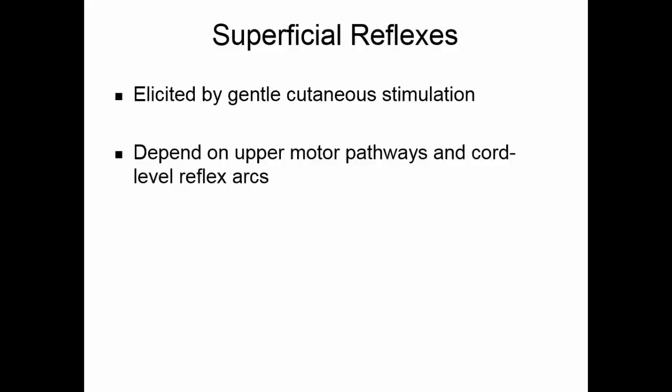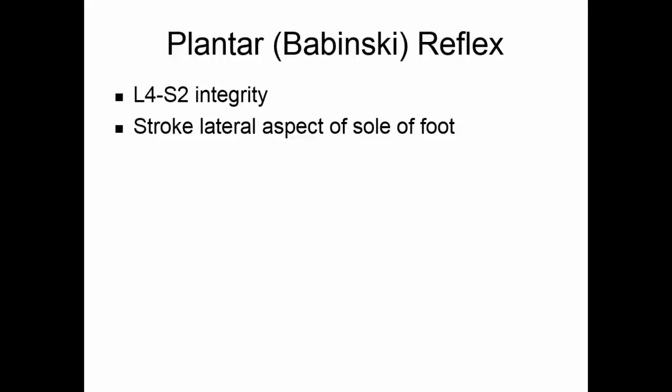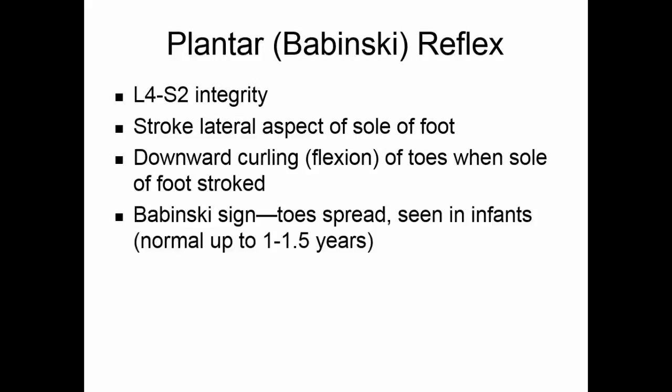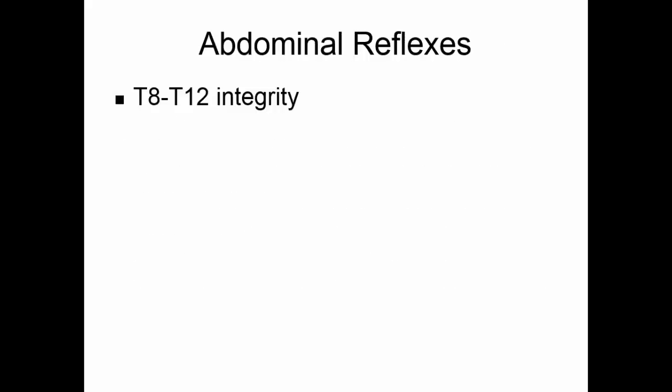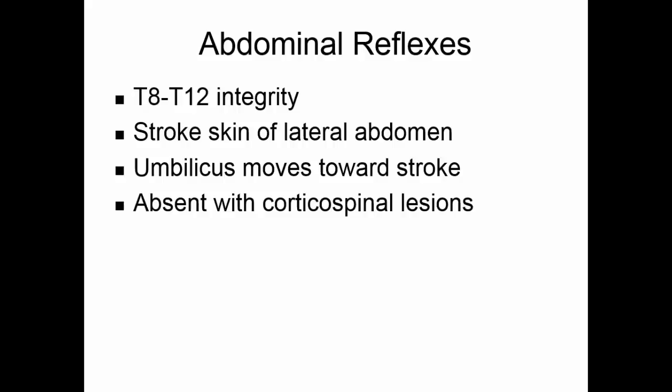Superficial reflexes are excited by gentle cutaneous stimulation — light strokes on the skin — and depend on upper motor pathways and cord-level reflex arcs. The two best known are the plantar reflex and the abdominal reflex. The plantar or Babinski reflex involves the integrity of L4 through S2: stroking the lateral sole of the foot should produce downward curling or flexion of the toes — the normal response. A Babinski sign, where the toes spread instead, can be seen in infants because it takes one to one-and-a-half years for nerves to myelinate. In adults, a positive Babinski sign indicates damage to the primary motor cortex or corticospinal tracts. The abdominal reflex checks the integrity of T8 through T12: stroking the lateral abdomen causes the umbilicus to move toward the stroke, and this reflex is absent if there are corticospinal lesions.